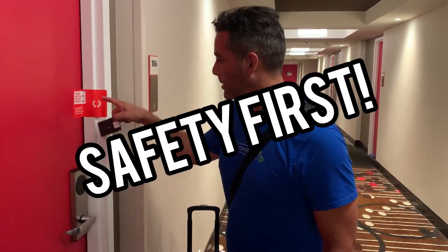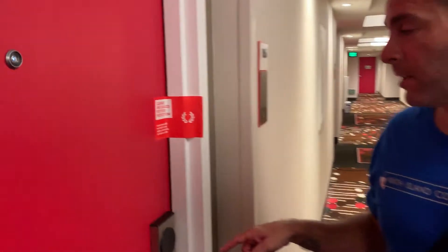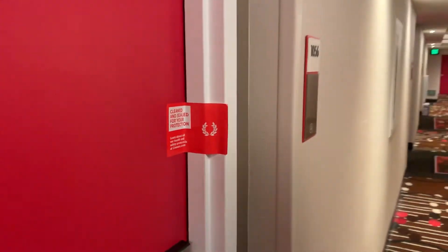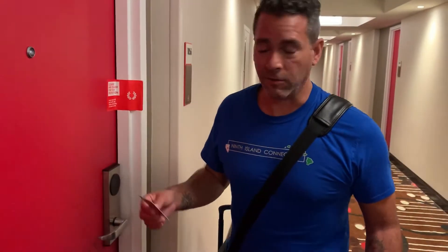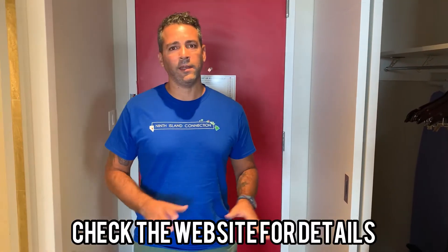Hey guys, we're here at our room at Valleys. As you can see, they have the room sealed so you know that it was cleaned and nobody's been in the room since it was cleaned. Let's go check it out — we are going to do a room tour. This is a two-queen resort tower suite.